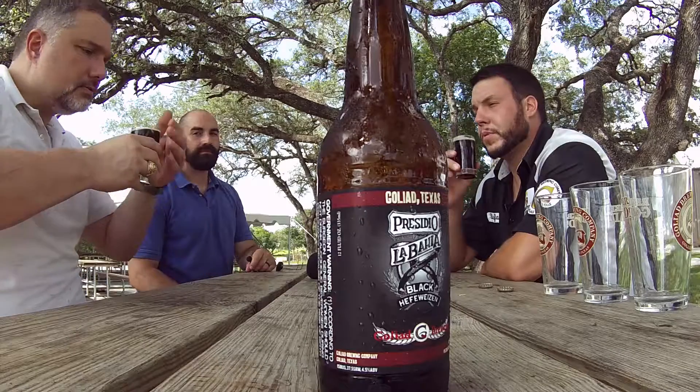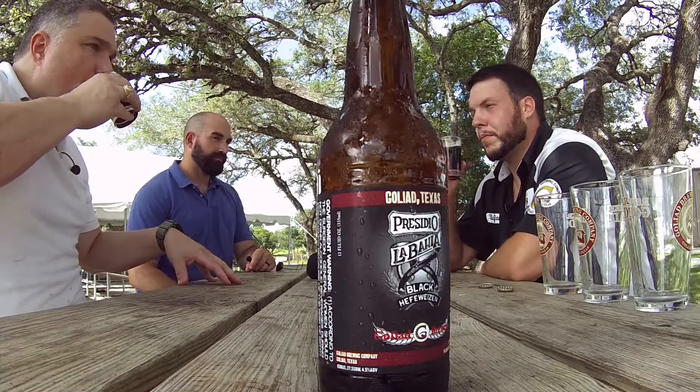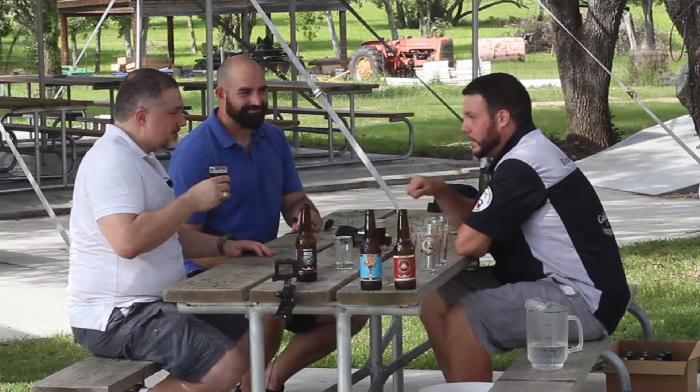It does make it not your standard Hefe. I do get a bit of that on the scent. That's very good — I get the strong bananas, especially after the IPA. I should have roused the bottle, honestly. Mark always recommends rousing the yeast. Yeah, it definitely makes it stand out a little better.